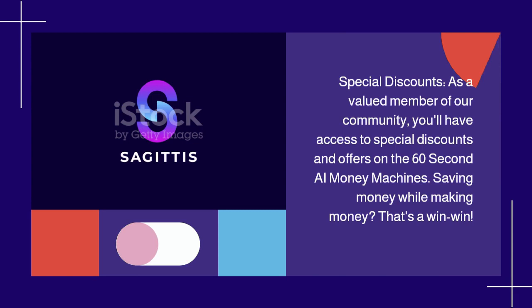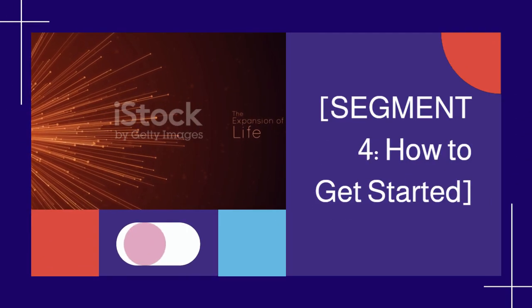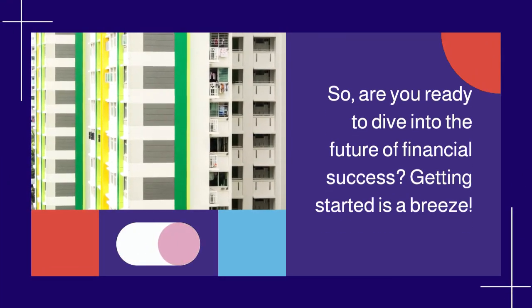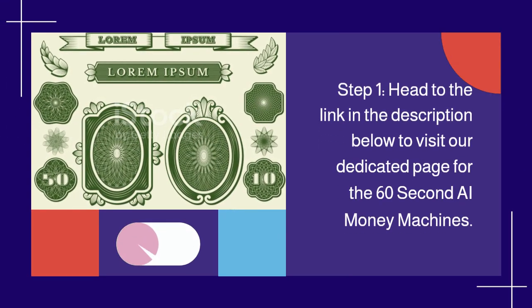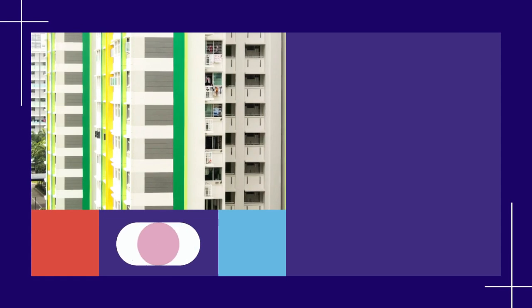How to Get Started — getting started is a breeze. Step 1: head to the link in the description below to visit our dedicated page for the 60-Second AI Money Machines. Step 2: choose the package that suits your needs and budget. Remember, you're not just buying a tool — you're investing in your financial future. Step 3: complete the secure checkout process and get ready to experience the power of AI-driven wealth generation.